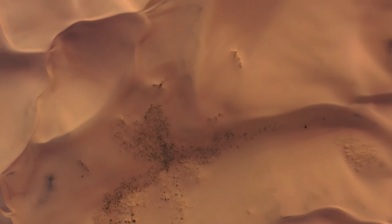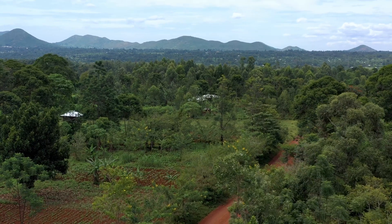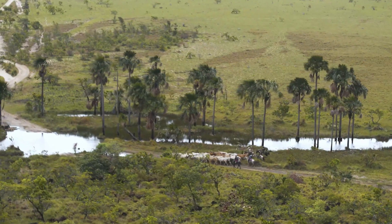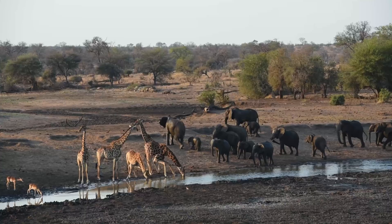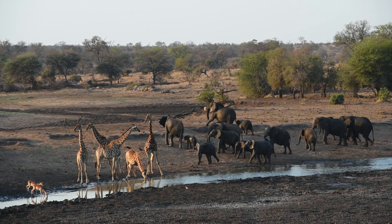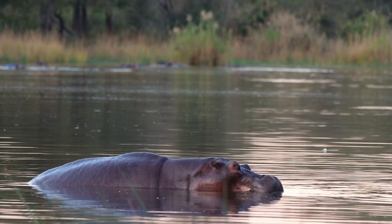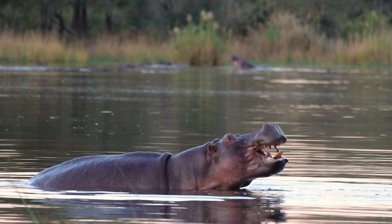But the truth is quite different. Scientists have discovered that between 5 and 10,000 years ago, the Sahara was green and teeming with life. It rained regularly, lakes covered huge expanses, rivers cut through the landscape, and North Africa looked more like a savannah than a desert. Elephants, giraffes, and hippos roamed the land, while human communities thrived on the abundance of food and water. And if this idea seems hard to believe, the proof is in the rocks.